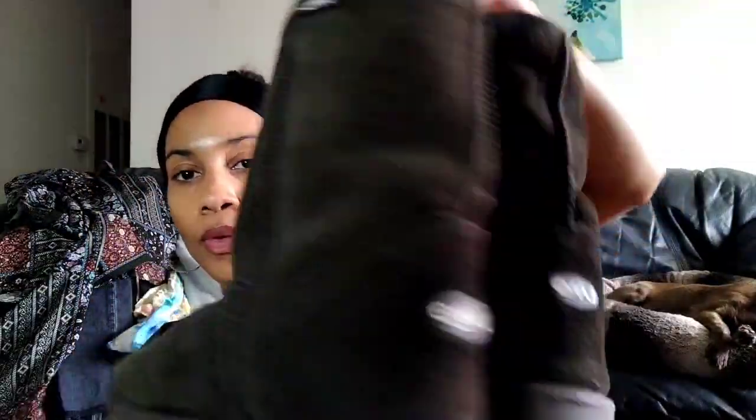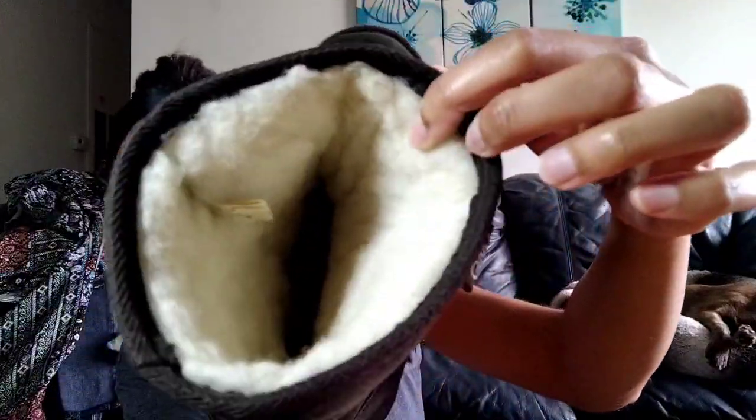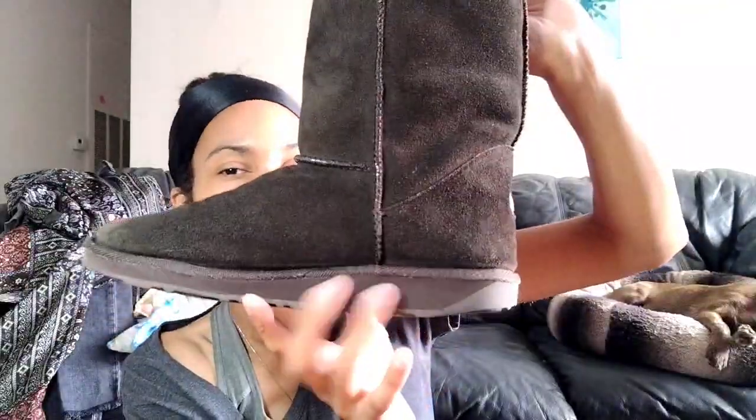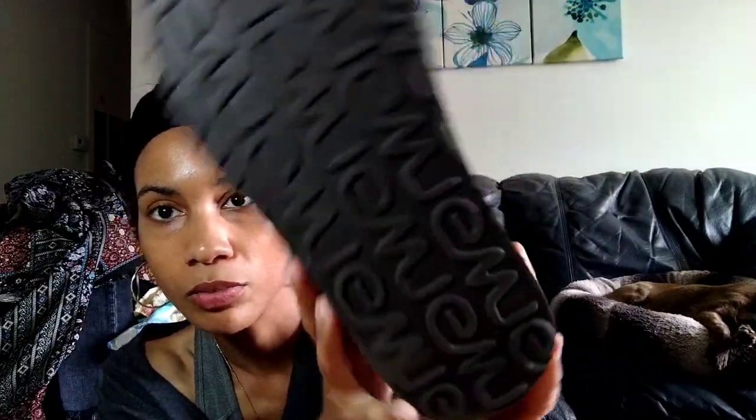Boots. I've seen this brand before — Emu. I thought it was just a wannabe Ugg, but these are actually pretty good quality. They are a size 9, I believe. It says it's made of 100% merino wool lining with a suede upper. I tried them on — they're extremely comfortable. It was like putting a pillow on my feet. Just kind of these brown Ugg-ish looking boots, but the comps are pretty good — I think at least $45 to $50. Not a lot of wear on them, a little bit on the heel, but on the bottoms they look great.